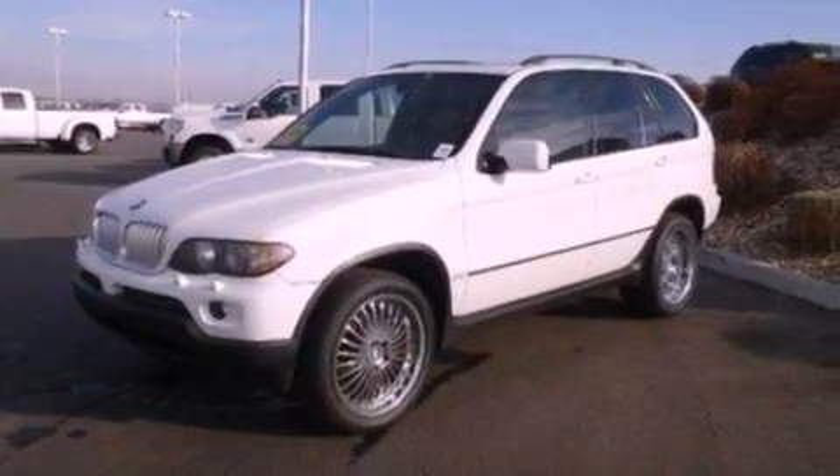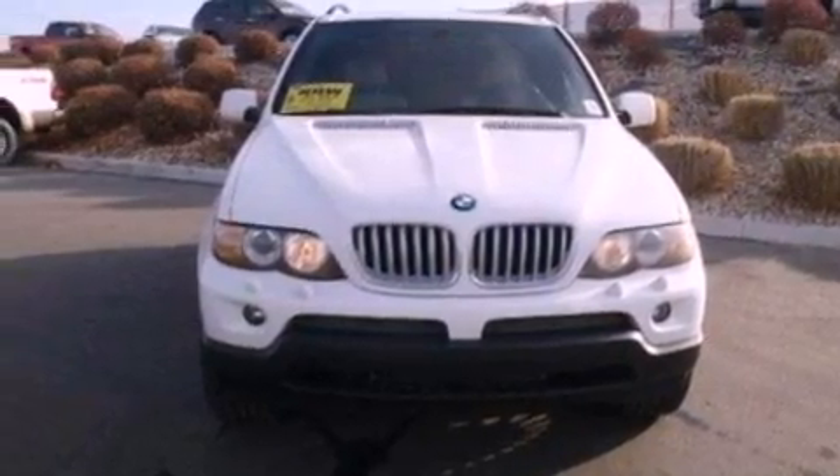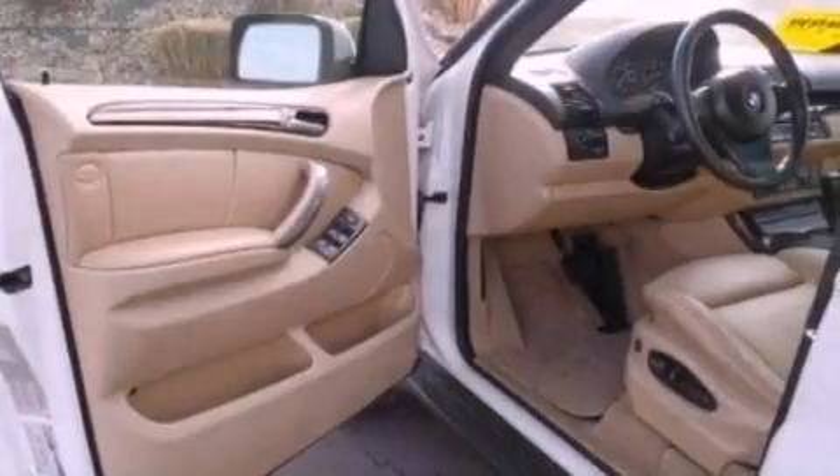Memory settings for the driver's seat positions so you can recall your favorite position with the push of one button, dual power seats, cruise control, a CD player, leather seats, performance tires, and a rear spoiler.